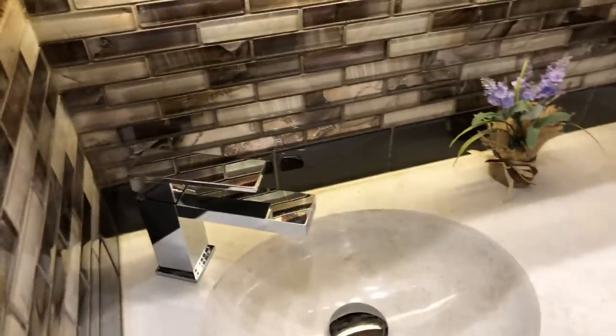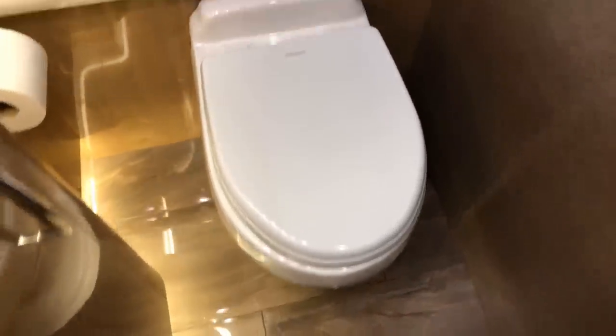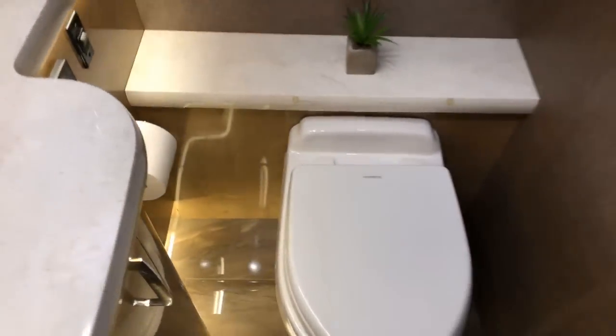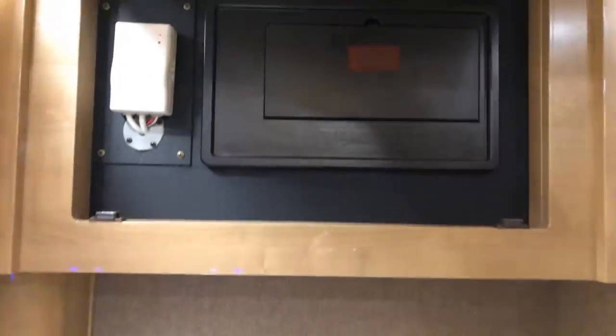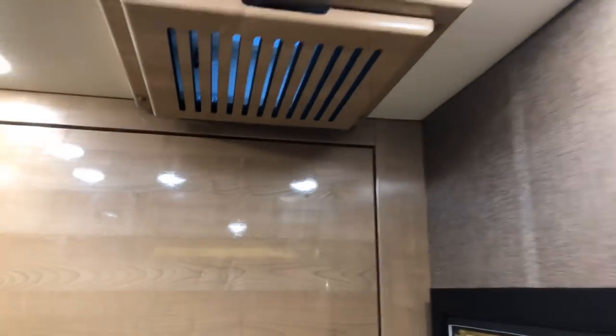High-end faucets — all real metal, not plastic — and porcelain tile. Dometic commode, like you see on a boat, and it's got a macerator so it's not just gravity — it chews it up and gets rid of it. Access to breakers, vents, and covered fans.